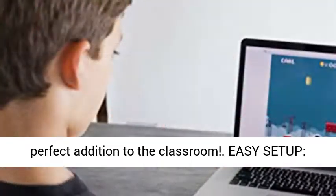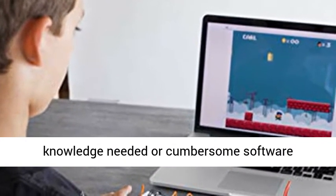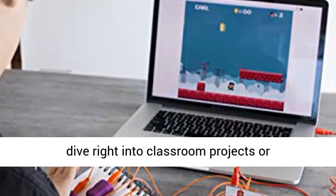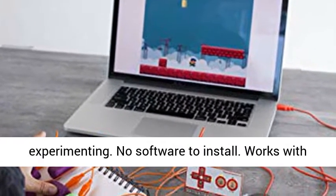Easy setup — just plug, clip, and experiment. No programming knowledge needed or cumbersome software installation. With setup in seconds, students can dive right into classroom projects or experimenting. No software to install.